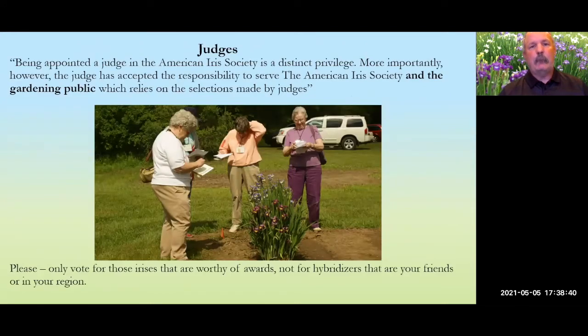Straight from the handbook: being appointed a judge in the American Iris Society is a privilege, and you have the obligation to serve the American Iris Society and the gardening public. I want to emphasize that you should vote only for good irises — not for your favorite hybridizers, not for your friends, and not for people in your region.